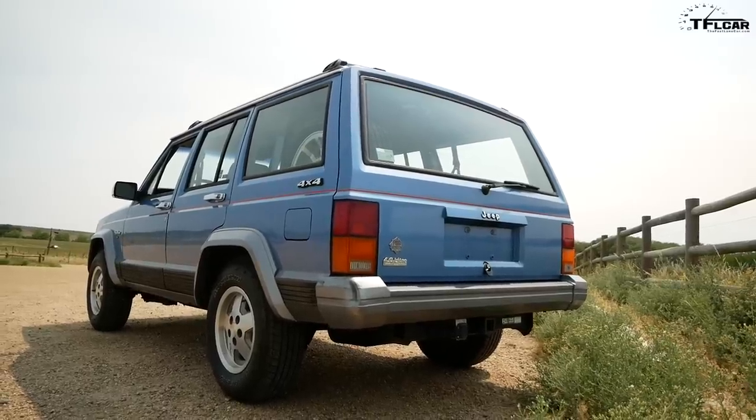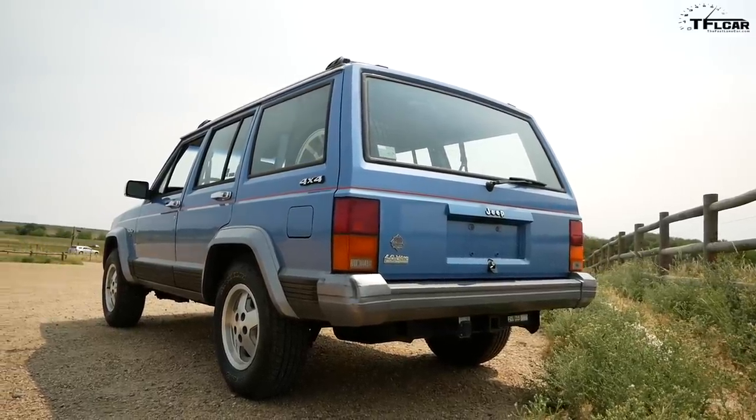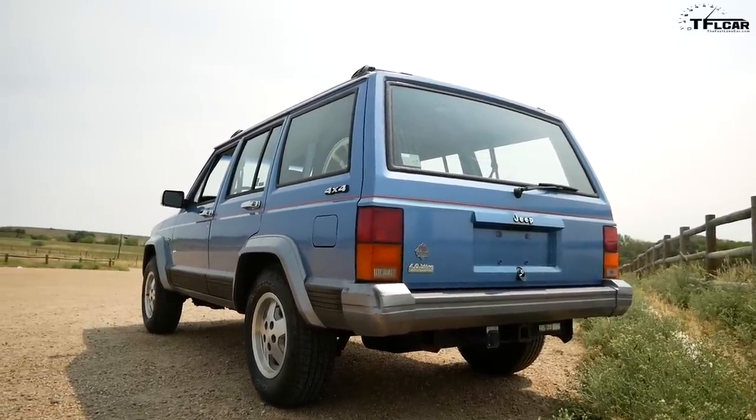If you look at the classic car market right now for Jeep Cherokees, they really fall into one of two camps. You go on Craigslist and you can find a bunch of them for a grand or two grand or three grand that have 200, 300,000 miles and huge rust holes and tons of issues. And then there seems to be a gap of about seven grand before you get to the cars that are $10, $12, $13, even $16,000 for ones that have 100,000 to 120,000 miles and are in fairly good condition. There really is nothing in between, and we're seeing more and more of these Cherokees sell for over $10,000.